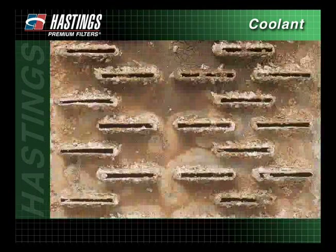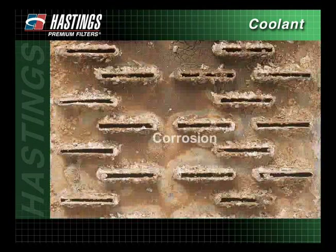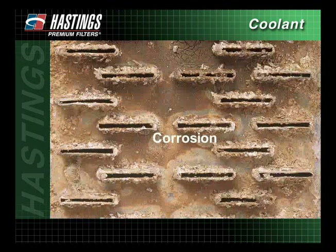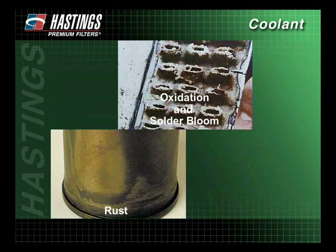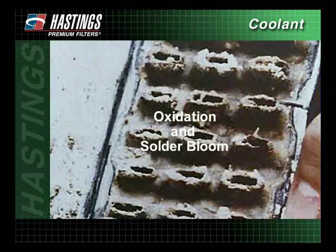Another common problem in a poorly maintained cooling system is corrosion. Corrosion appears in the cooling system in several forms: as oxidation on aluminum components, as solder bloom on the surface of the radiator, heater core, and oil cooler, as rust on cast iron fluid channels, and as scale buildup. Oxidation and solder bloom appear as a white powdery substance caused by the corrosive action of combustion byproducts introduced into the system, which increase acidity, lower the pH, and can cause rust.